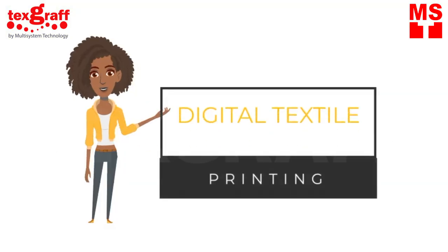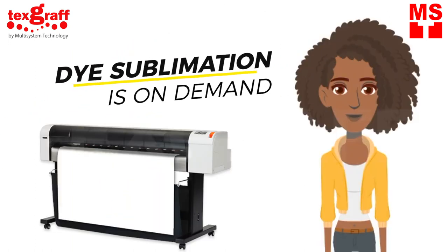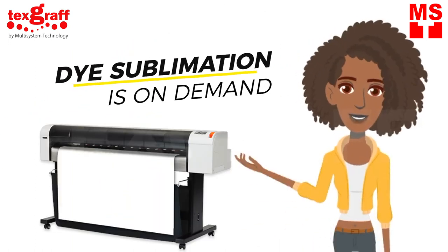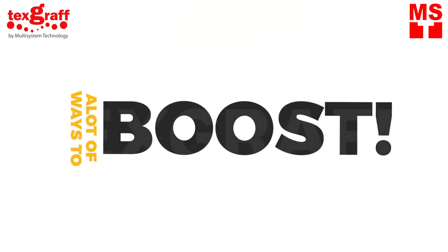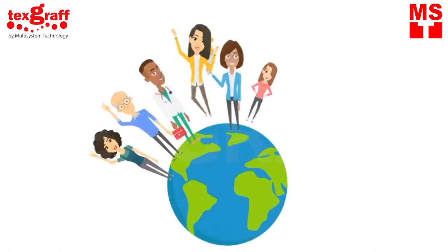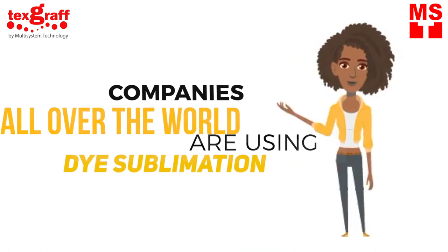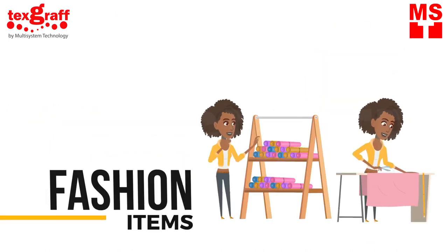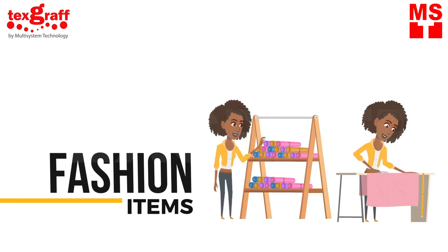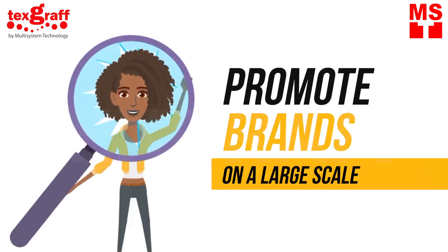Digital textile printing is trendy and is growing rapidly. Sublimation is in high demand, and companies all over the globe are using dye sublimation as their technology of choice for fashion as well as an advertising tool to promote their business on the largest scale.